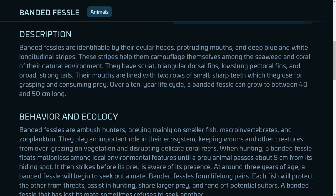Their mouths are lined with two rows of small, sharp teeth which they use for grasping and consuming prey. Over a 10-year life cycle, a banded fessel can grow to between 40 and 50 centimeters long.